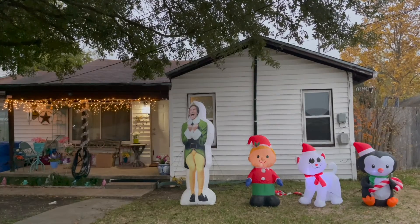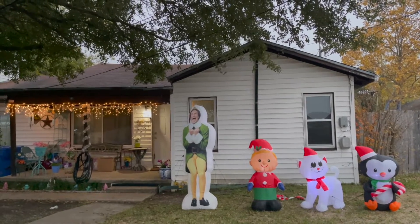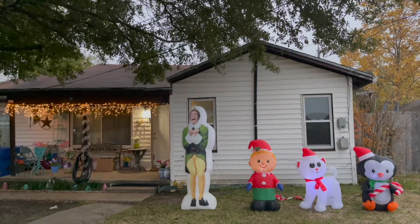Okay guys, so this is the house — I think it looks really good. Comment down below what y'all think. If you like this video, comment, subscribe, leave a like, and share with your friends and family.